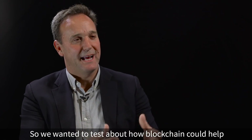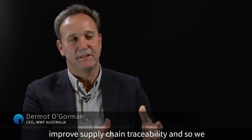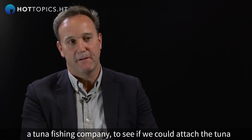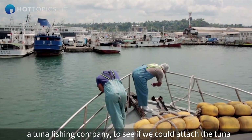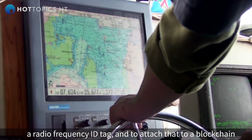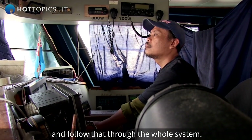We wanted to test how blockchain could help improve supply chain traceability, so we piloted a project in the Pacific in Fiji, where we worked with a company called Sequest, a tuna fishing company, to see if we could attach tuna coming aboard a boat using an RFID tag — a radio frequency ID tag — and follow that through the whole system attached to a blockchain.